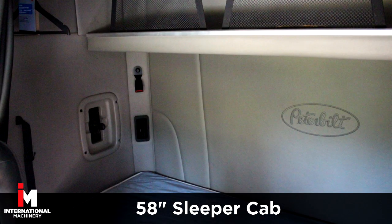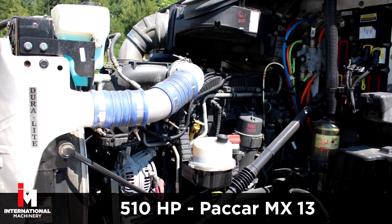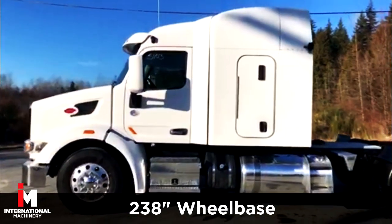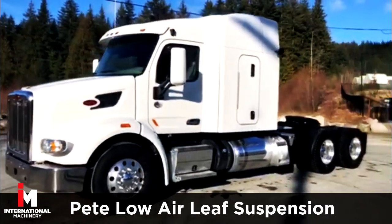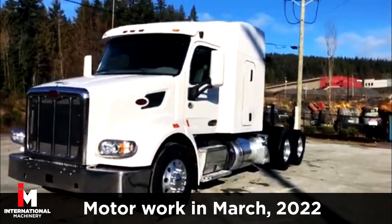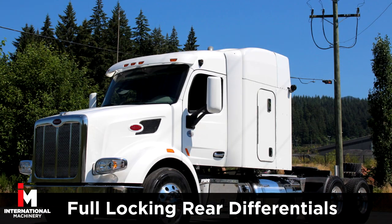This Peterbilt features a PACCAR MX-13 engine with 510 horsepower, 18-speed automatic transmission with a 3.73 gear ratio, low air leaf suspension with a 13,200 front axle rating, and Super 40s rear. It also comes equipped with full locking rear differentials.